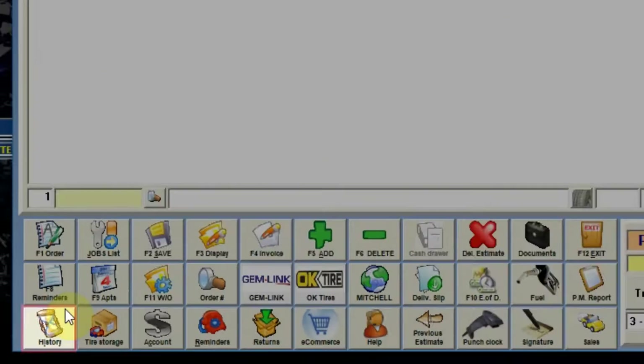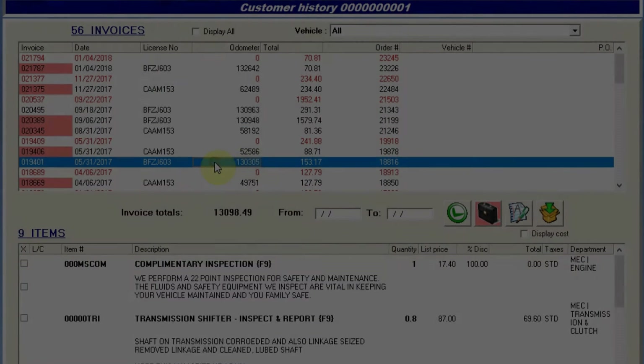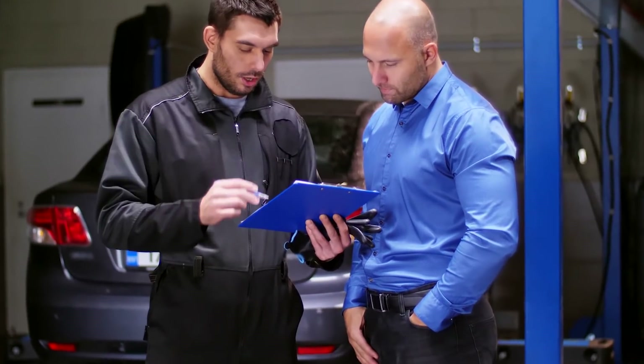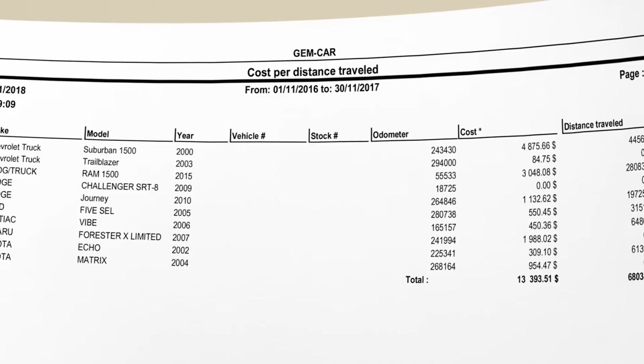Use the history module to manage warranty and preventative maintenance — it's also a great selling tool. Just present the mileage cost analysis and let your customer decide if they want to sell the vehicle or invest in their vehicle.